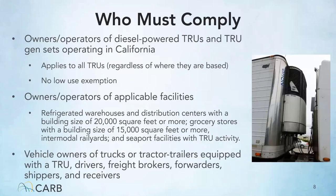So who must comply with the TRU regulation? Owners and operators of diesel-powered TRUs or TRU GENSETs operating in California. This regulation applies to all TRUs regardless if they're based in-state or out-of-state. There is no low-use exemption, so regardless of the amount of hours a TRU is used, this regulation does apply.